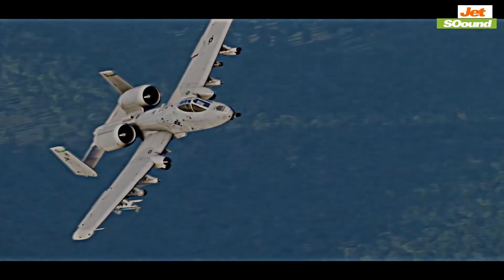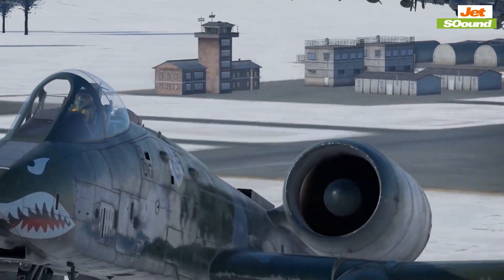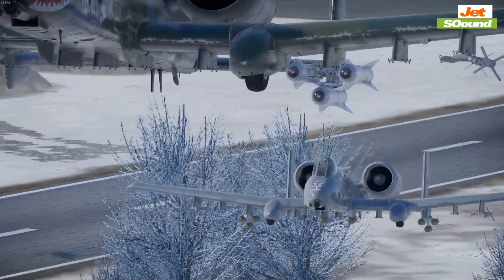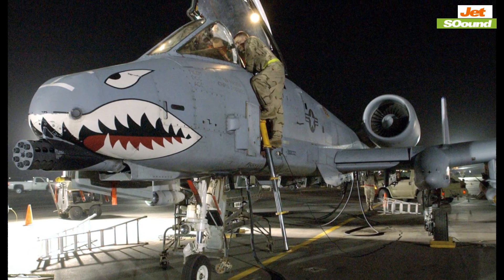What truly sets the A-10 apart is its ability to loiter over the battlefield, providing sustained support where it's needed most. Other jets may be faster or stealthier, but none can match the Warthog's ability to hang around and protect troops on the ground.